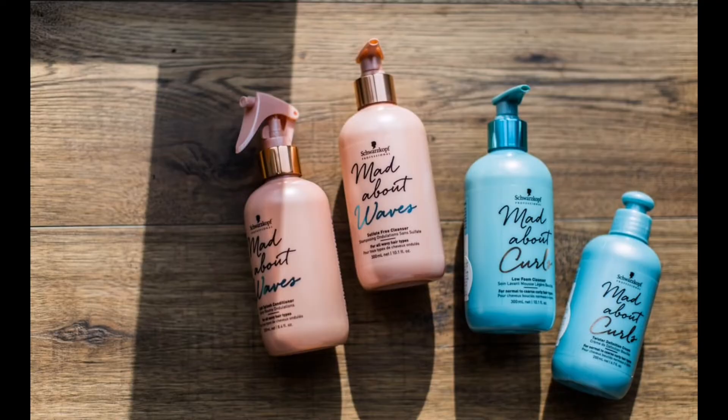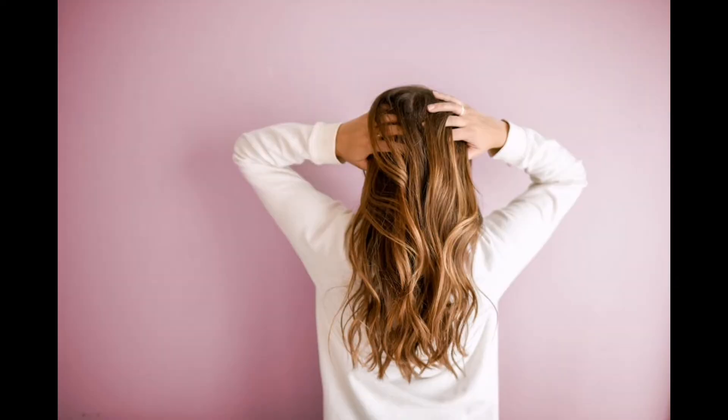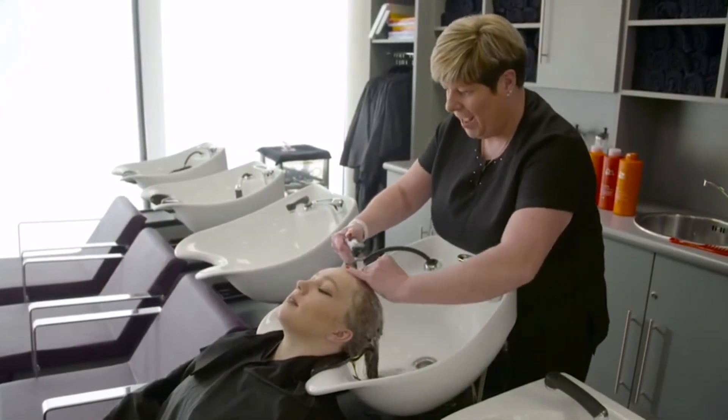Shampoos and conditioners are now manufactured to contain vitamins and other nutrients; however, even the vitamins they contain are different. The vitamins and nutrients found in shampoos are often formulated to target the roots of the hair and the scalp. On the other hand, the vitamins incorporated into conditioners target the hair strands to strengthen them and prevent them from becoming brittle and prone to split ends and breakage.